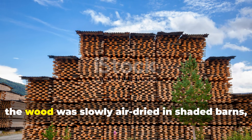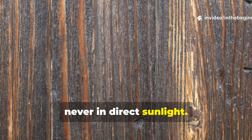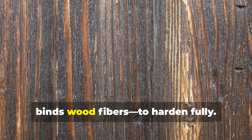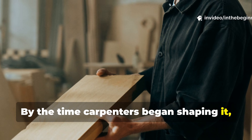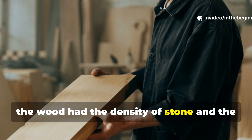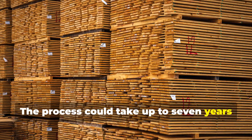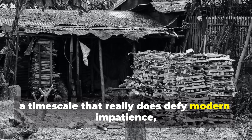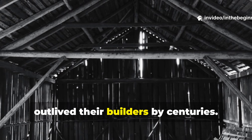After submersion, the wood was slowly air-dried in shaded barns, never in direct sunlight. This slow cure prevented cracking and allowed lignin — the natural resin that binds wood fibres — to harden fully. By the time carpenters began shaping it, the wood had the density of stone and the resilience of iron. The process could take up to seven years from felling to final use, a timescale that defies modern impatience, but explains why those timbers have outlived their builders by centuries.